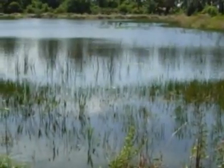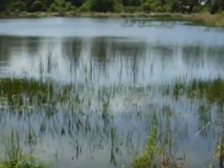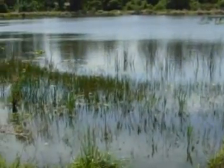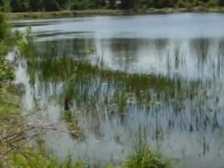Beautiful, clear water, healthy, clean ecosystem for fish and wildlife, naturally green and fresh — all easily within your reach.